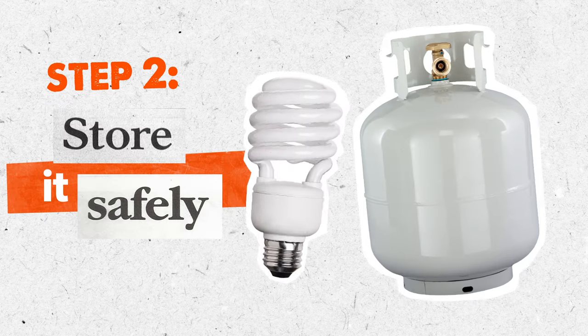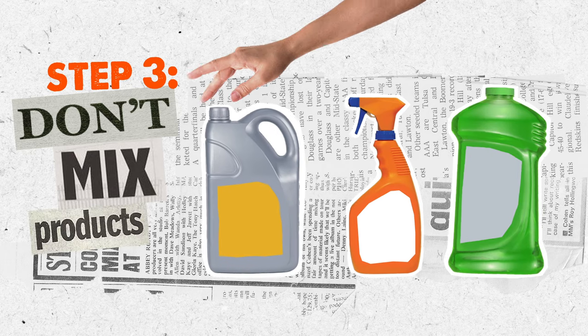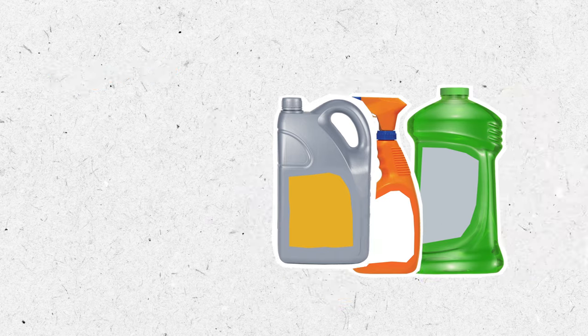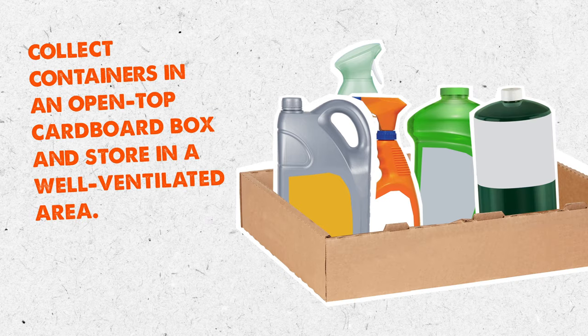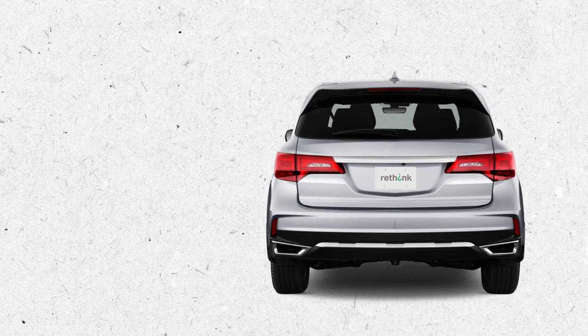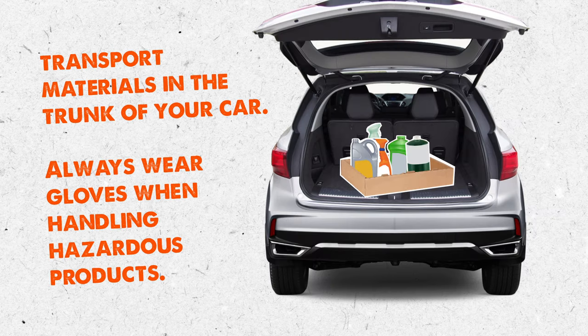Step two: store it safely. If stored improperly, hazardous products can cause serious harm. Keep materials in their original, well-labeled containers. Don't mix products. Make sure containers are tightly sealed. Collect containers in an open-top cardboard box stored in a well-ventilated area. Transport materials in the trunk of your car. Always wear gloves when handling hazardous products.